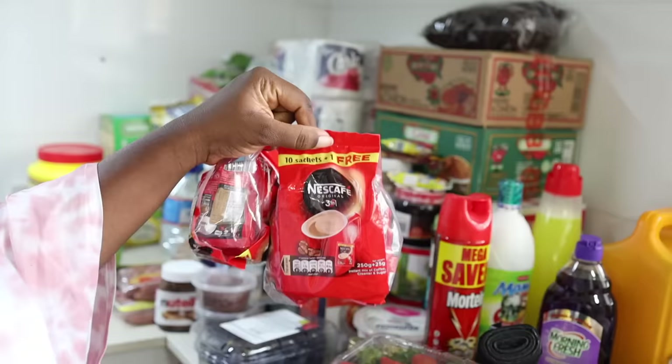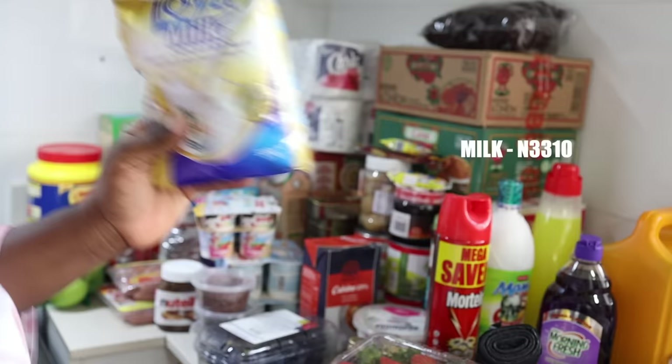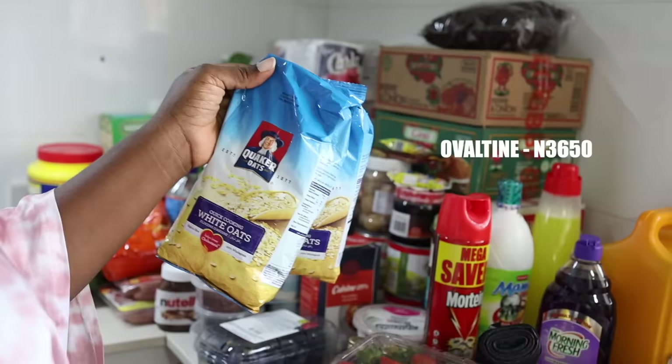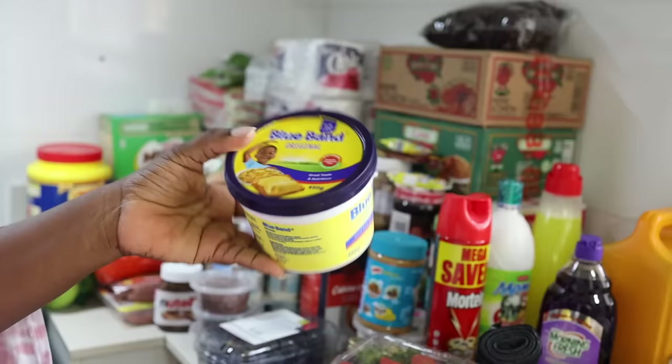I got two packs of Nescafe coffee for 2,600 naira. I got this milk for 3,310 naira — for this small pack. This other milk was 3,650 naira. I got two packs of oats because I love oats — one is about 2,000 something so both came to 4,260 naira.